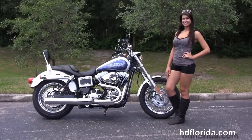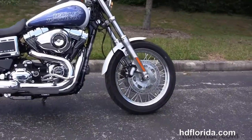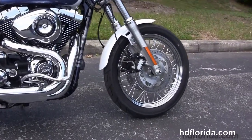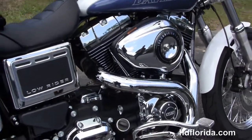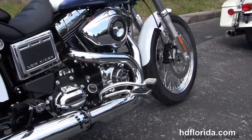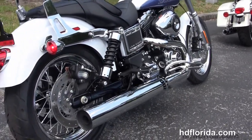This Lowrider starts out front with the dual disc brakes and the factory upgraded 19-inch steel lace wheels. Moving back to the rubber-mounted air-cooled 103 cubic inch twin cam engine with 6-speed transmission, we've got the new mid controls to sit 3 inches farther forward with the upgraded pegs and the matching upgraded passenger pegs.